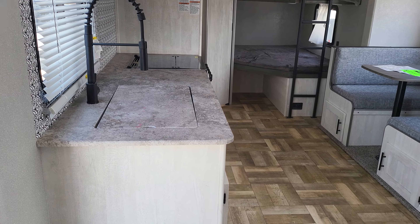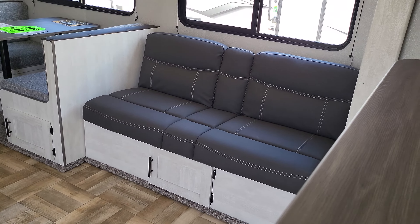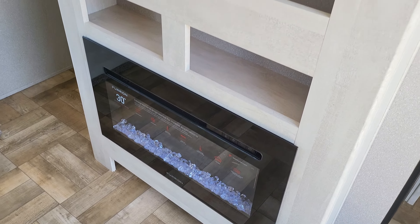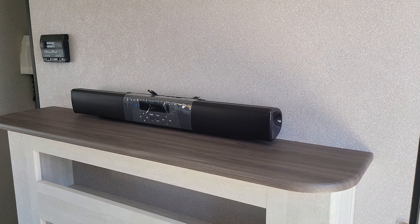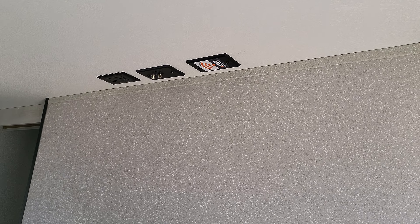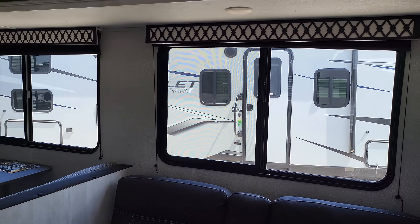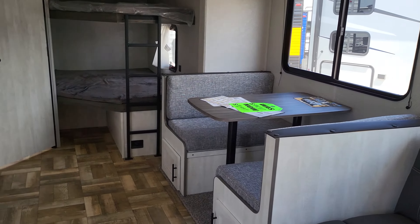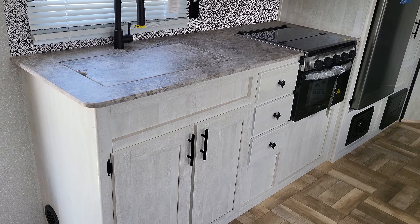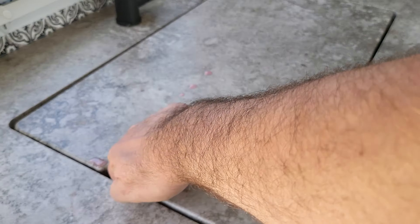Lots of counter space in here. There's a nice big dinette, a sofa with storage underneath, comes with the fireplace, more storage, a sound bar, and a nice huge spot for your TV. Huge windows with nice window dressing, and lots of storage on this side. There's a really nice topper for making extra counter space.